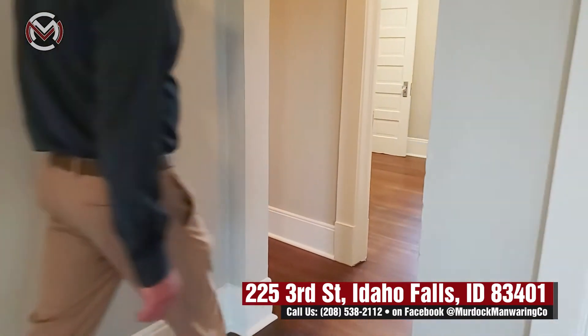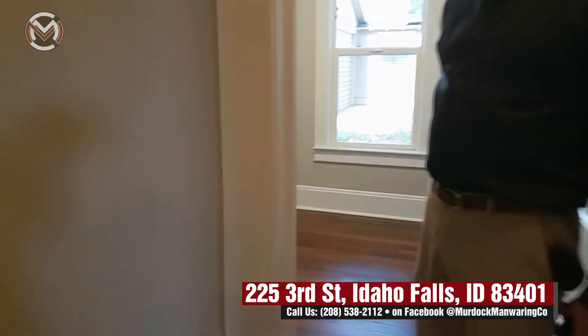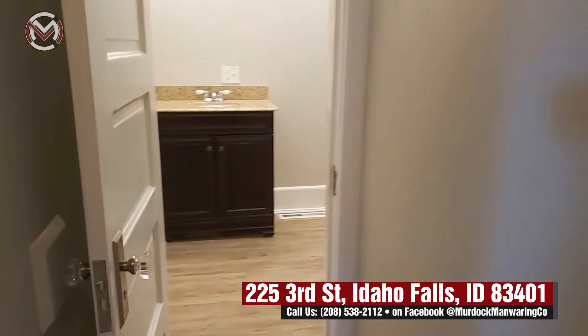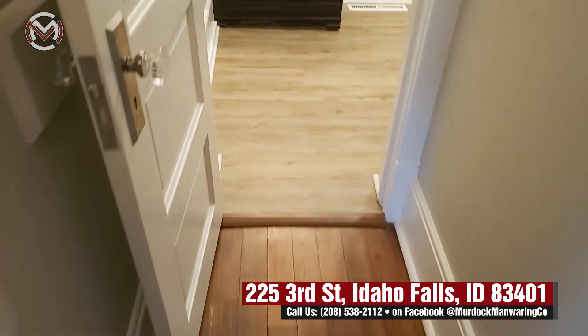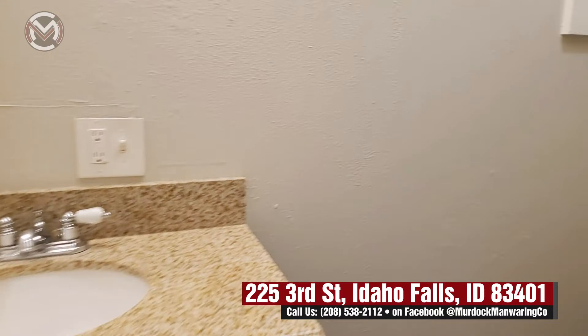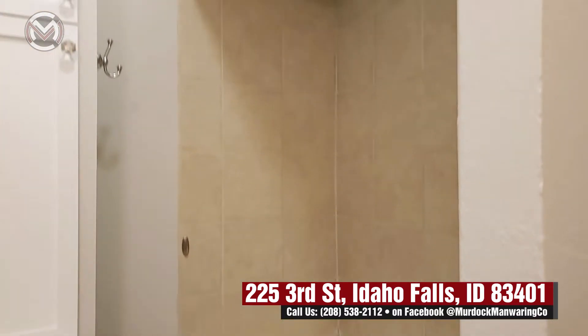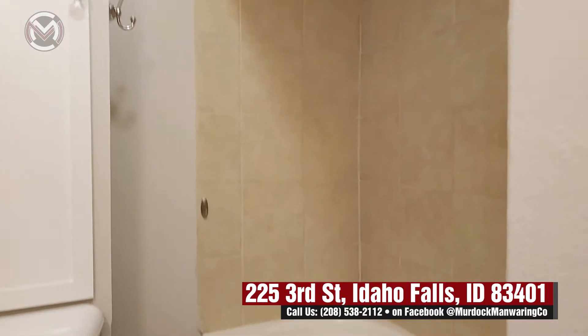Down this hallway we have a remodeled bathroom. It's been updated with nice wood flooring and a vanity. You've got a tub and shower combination.